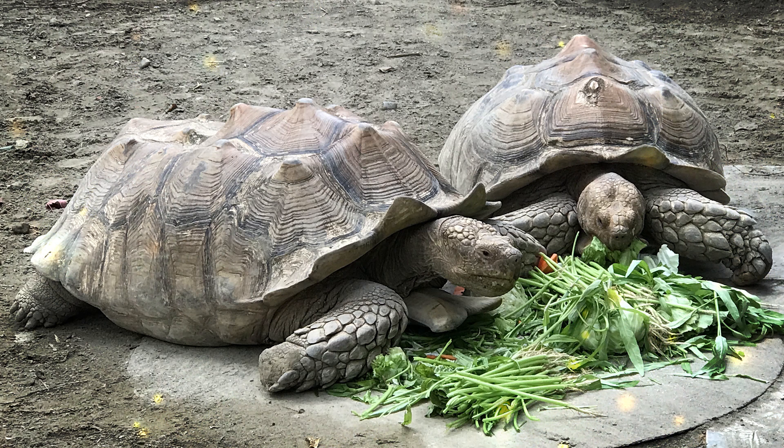Tuataras have a lizard-like appearance with a slender body, scaly skin, and a crest of spines running down their back. They have distinctive prominent eyes with a third parietal eye on the top of their head, which is sensitive to light and helps regulate their daily activities. Tuataras vary in size, with adults typically measuring between 12 to 30 inches in length, including their tail. Tuataras are native to New Zealand and can be found on several offshore islands and protected reserves. They inhabit a range of environments from coastal areas to forests. These reptiles are primarily insectivorous, feeding on a diet that includes insects, spiders, and other small invertebrates. They are also known to eat small vertebrates like birds and lizards, as well as plant material. Tuataras are primarily nocturnal, meaning they are most active at night. They are solitary animals and are known for their slow movements and relatively low metabolic rate. During the day, they may hide in burrows or crevices.